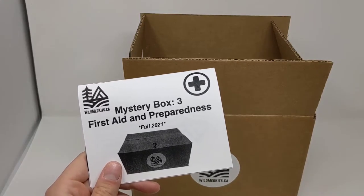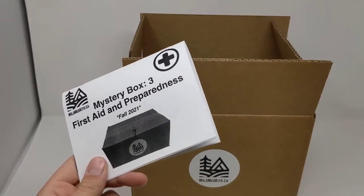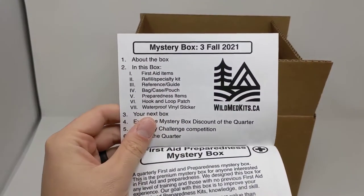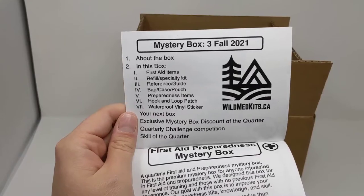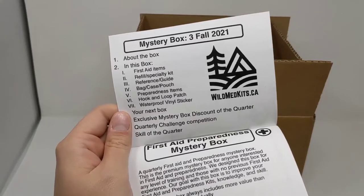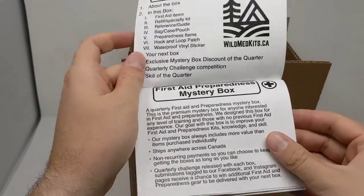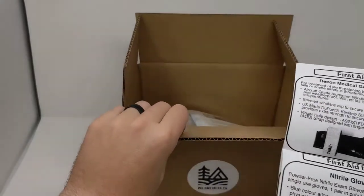This is our third mystery box of the year — our first aid and preparedness mystery box. We send this out quarterly, so this is the Fall 2021 edition. With all our mystery boxes, you get a guide explaining what's in the box and how to use all the gear, going through the different contents. Each box comes with first aid items, refill specialty kits, reference guides, a bag, case or pouch, preparedness items, a hook and loop patch, and a waterproof vinyl sticker.